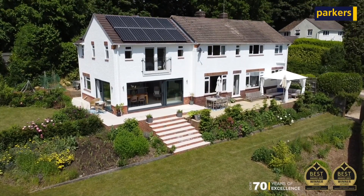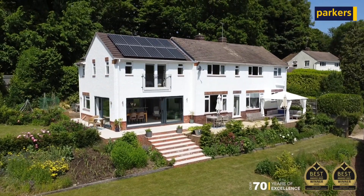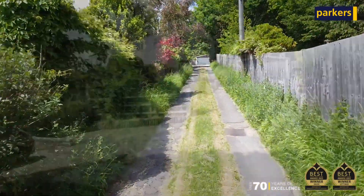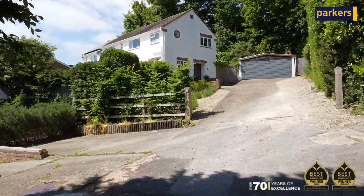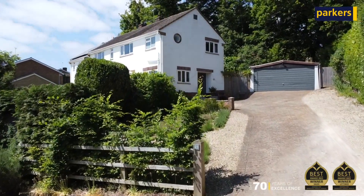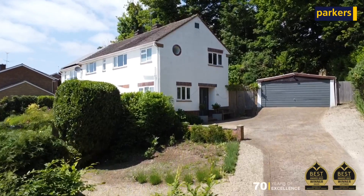Welcome to this hidden treasure of a property coming to the market in Caversham, tucked off a private drive made up of just two other detached family homes. I've got this exquisite four-bedroom property coming to the property portals very shortly, and I'm going to show you a little sneak preview of what's to come.